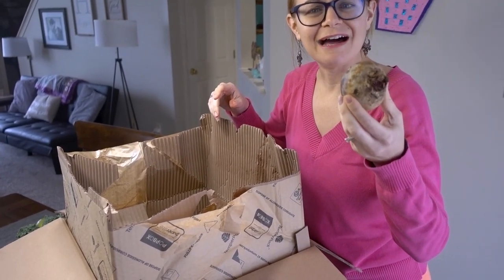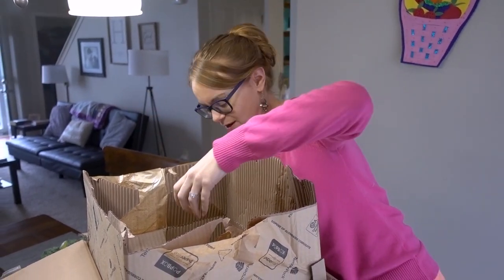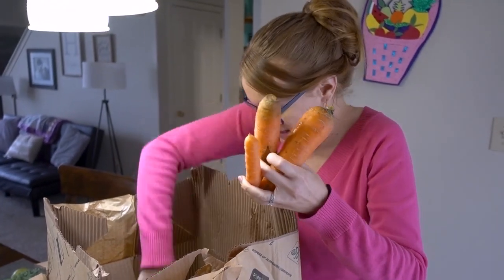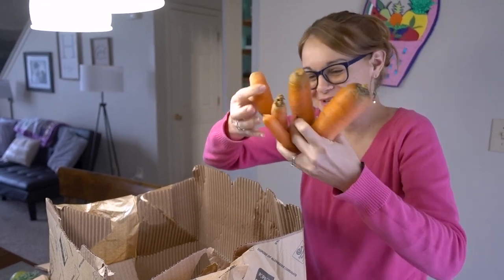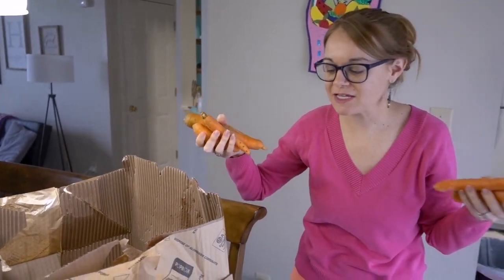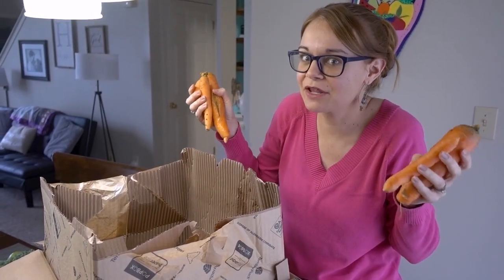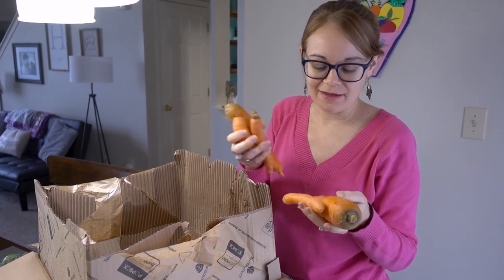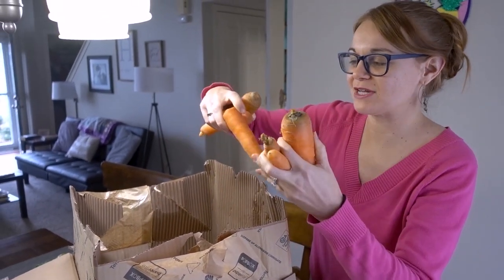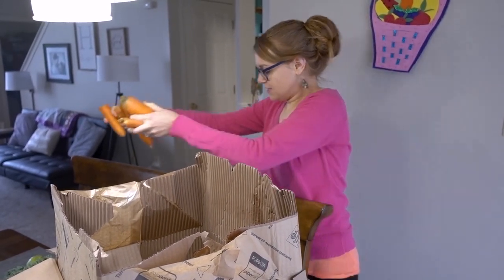I don't know what that is — some kind of beet or radish? Maybe a radish. I think that's actually good for me, I just don't normally buy it. And look at these fat carrots — holy cow! We got some more carrots. This little one is our misfit. That's why it's called Misfits — they offer organic produce at a lower cost because these are things that can't be sold in the grocery store since they don't look perfect, but they still taste the same.